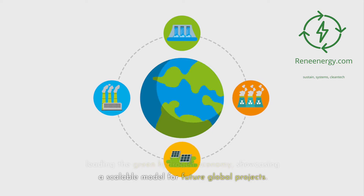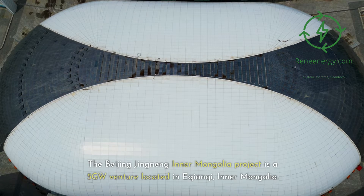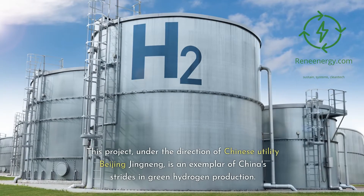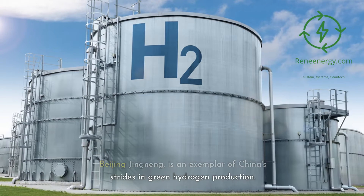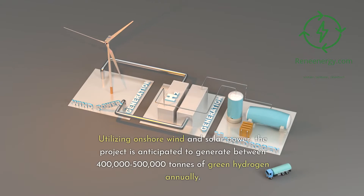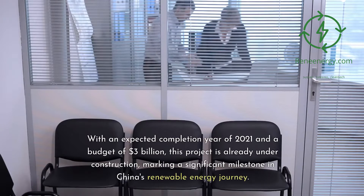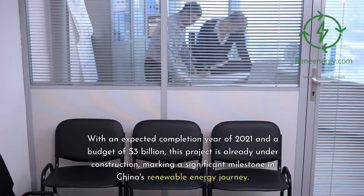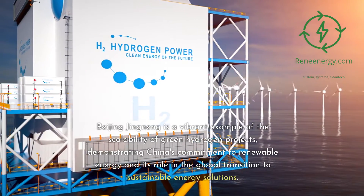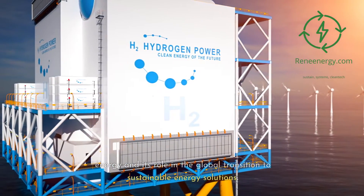The Beijing Jingnang Inner Mongolia project is a 5 gigawatt venture located in Ikianki, Inner Mongolia, under the direction of Chinese utility Beijing Jingnang. Utilizing onshore wind and solar power, the project is anticipated to generate between 400,000 to 500,000 tons of green hydrogen annually. With an expected completion year of 2021 and a budget of $3 billion, this project is already under construction, marking a significant milestone in China's renewable energy journey and demonstrating the scalability of green hydrogen projects.